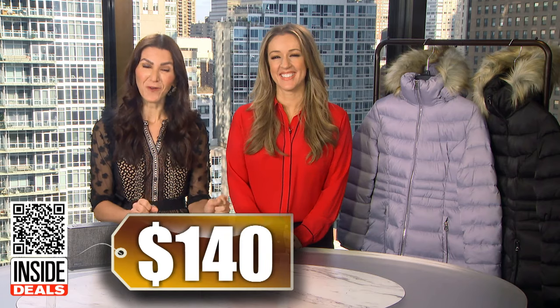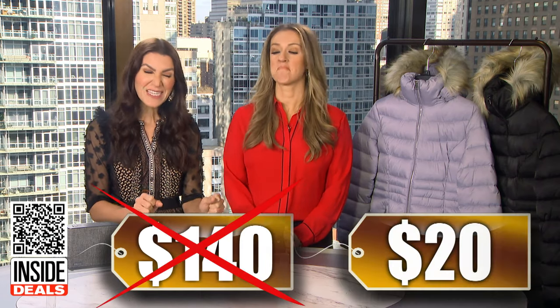What's the deal? Sure are. We've seen these sell for as much as $140, but our price is just $20.00. That's 86% off.